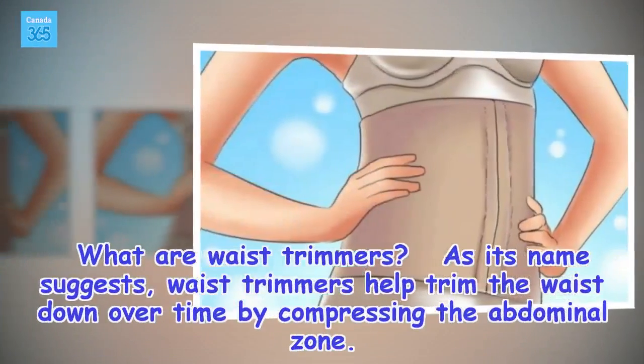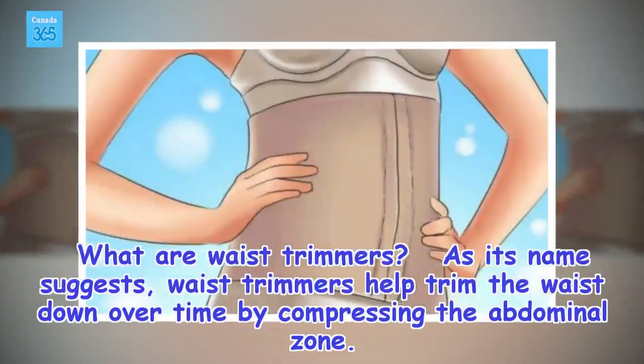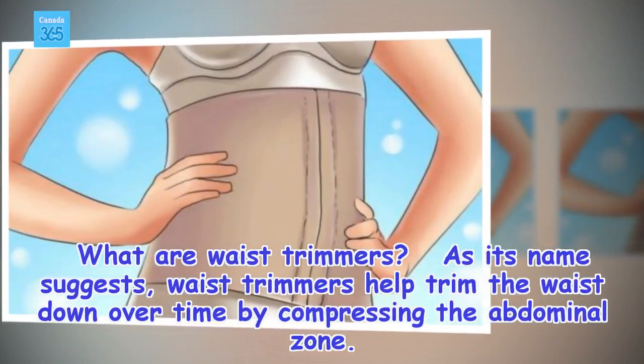What are waist trimmers? As the name suggests, waist trimmers help trim the waist down over time by compressing the abdominal zone.